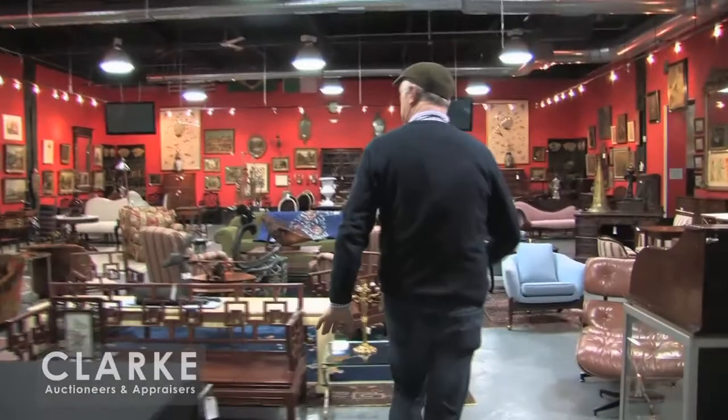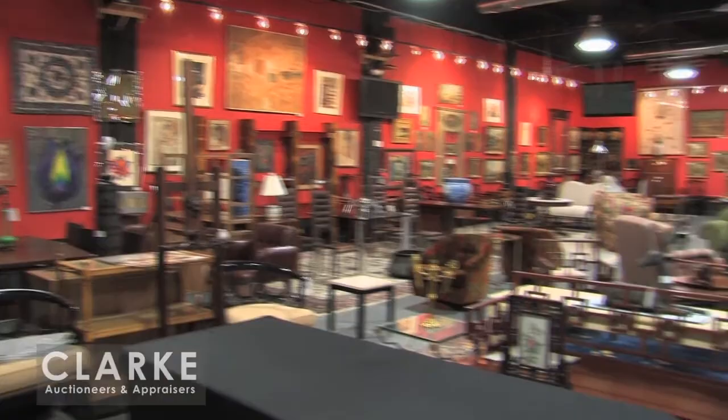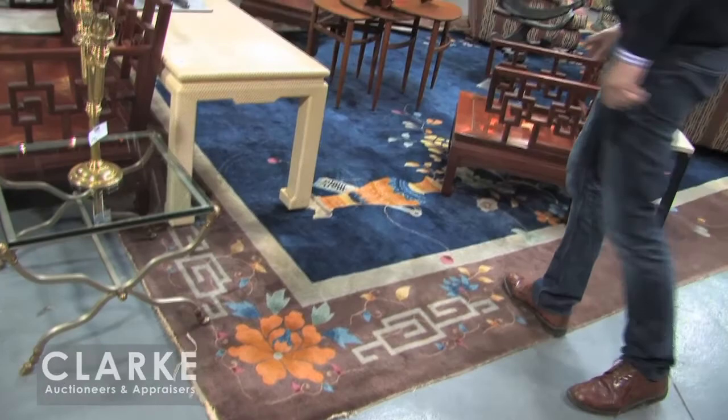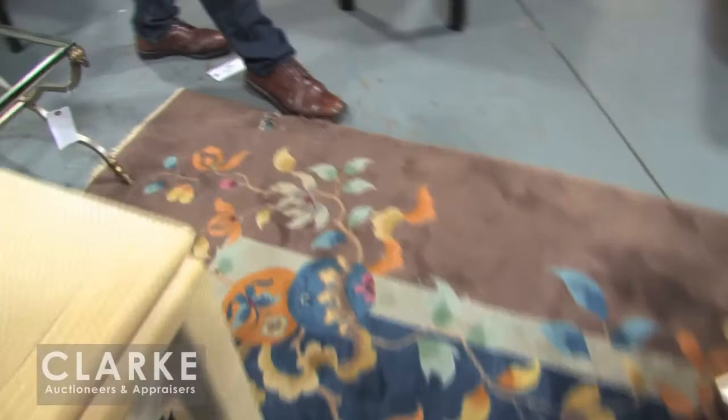Moving into the main room, we are loaded again. One of my favorite items in the sale is this palace size Chinese nickel style carpet. Absolutely beautiful, beautiful pile. There's some little wear around the edges, but wonderful, vibrant colours. There's a little hole over here — probably for a radiator at one stage — but an easy repair. Just unusual to find such a wonderful carpet of this size.